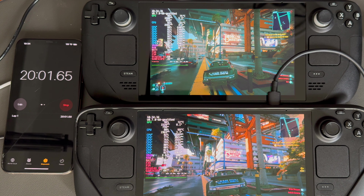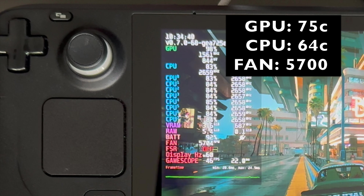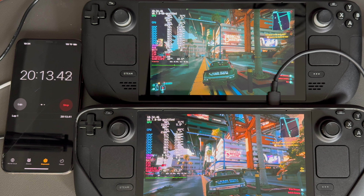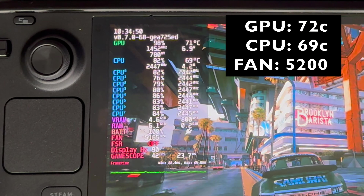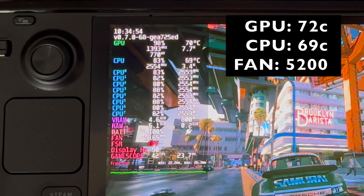Here at the 20 minute mark, the LCD Steam Deck has peaked at 75 on the GPU and 64 on the CPU with a fan speed of 5700 RPMs. On the Steam Deck OLED, we have a max temp of 72 on the GPU and 69 on the CPU with a fan speed of 5200 RPMs.